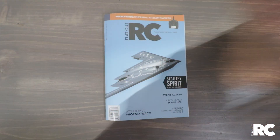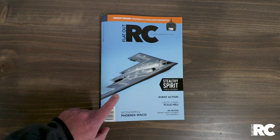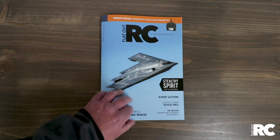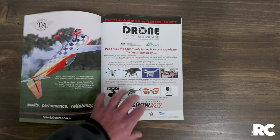It's here, Issue 5 of FlatOut RC. Let's go and take a look. On the front cover, Derek Pontarolo's CARF B2 Stealth Bomber. There's not many of these roaming around the skies. It's a twin turbine, but Derek up in Queensland has built one.